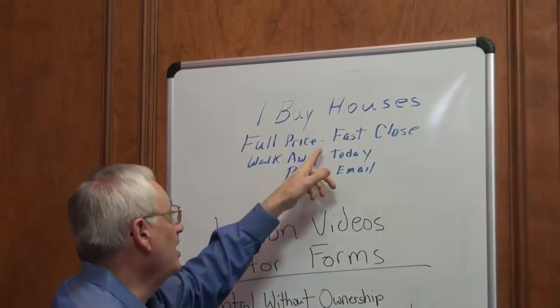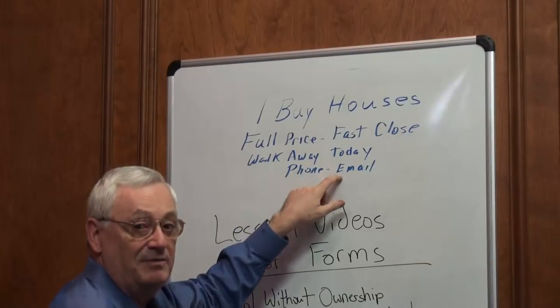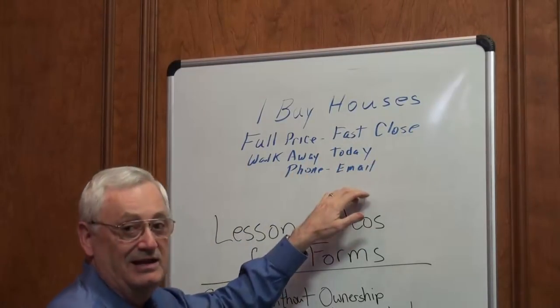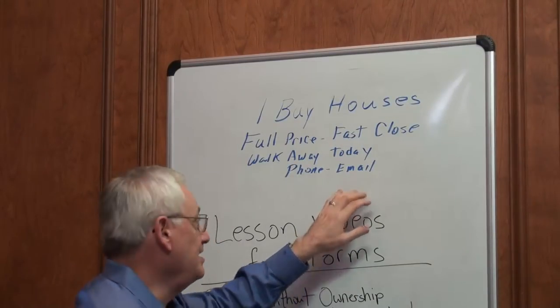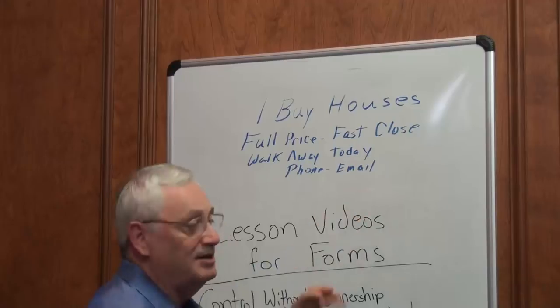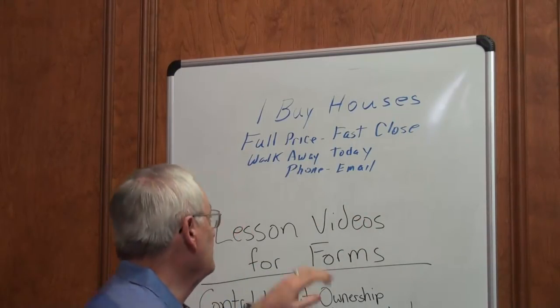This ad will get you plenty of leads that you can send to your VAs or call yourself: "I buy houses, full price, fast close, walk away today" — your phone and your email or your website. If you don't have a website, we can set one up for you, but you don't need one yet. What you need is a check. You get that first check; you don't want to worry about that other little stuff.